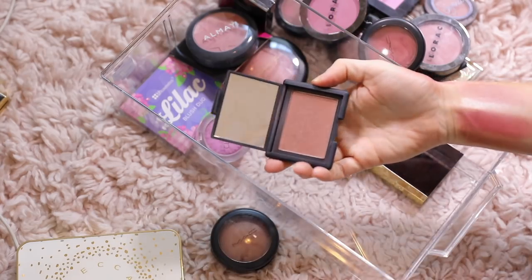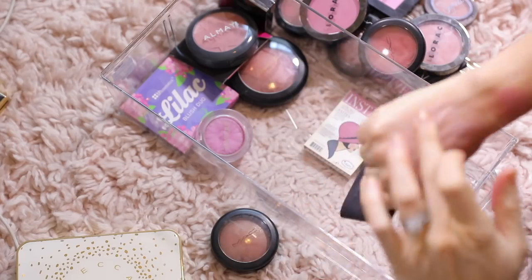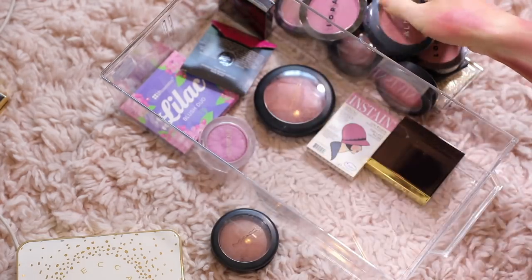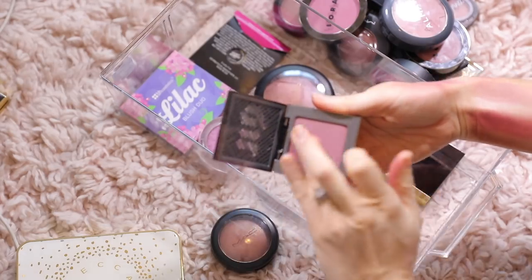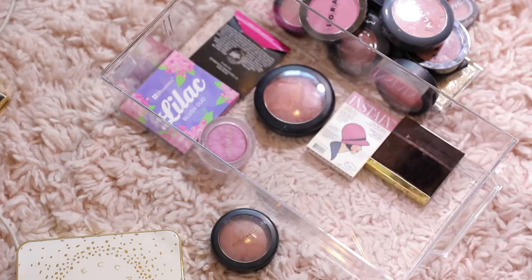NARS Lovejoy — keeping that, so pretty. It's a perfect bronzy color — I think this was in my burgundy drawer because it's kind of brandy. Really like this Almay Mauve Blush — I'm gonna keep that. This one is Rapture — that's pretty, but it's very purple. I'm gonna pass on Rapture — it's a little too purple for me.